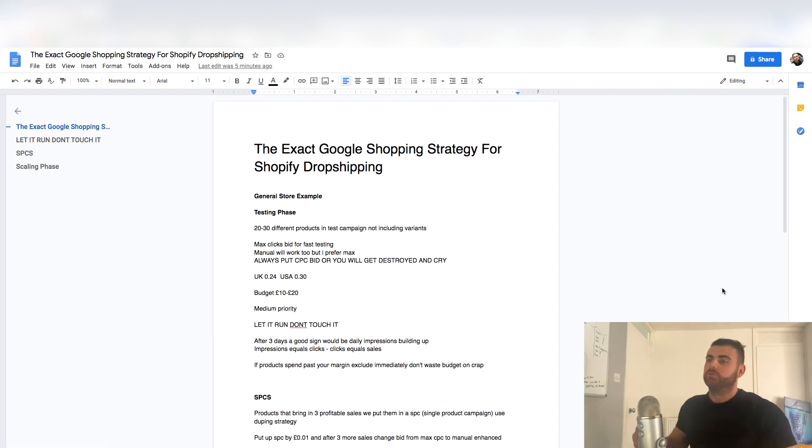What's up everybody, it's Jake Gordon again. Welcome to another video. I'm going to literally give you guys the exact Google Shopping strategy for Shopify dropshipping 2020 — the exact strategy I'm using for my 100K store if you're following along.